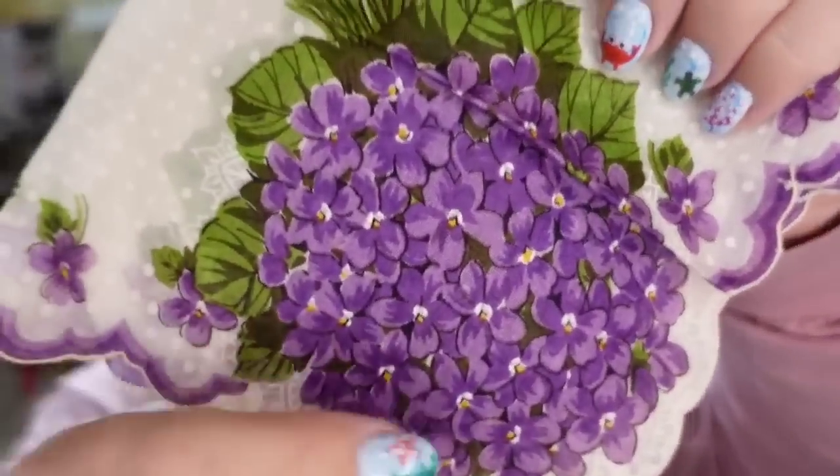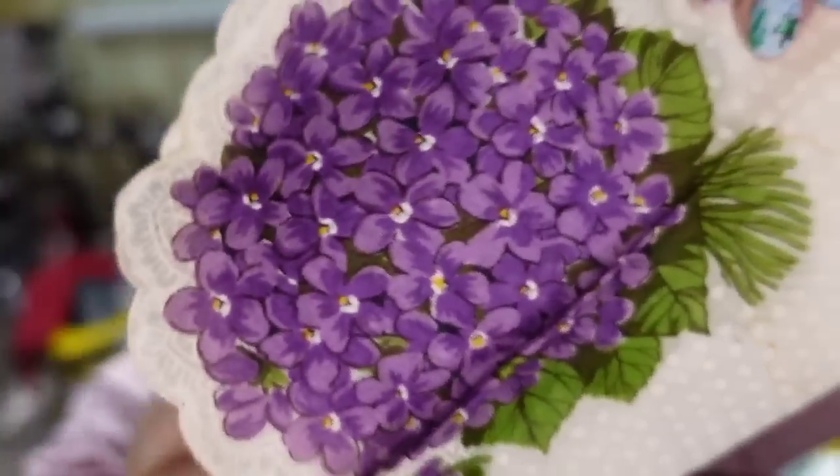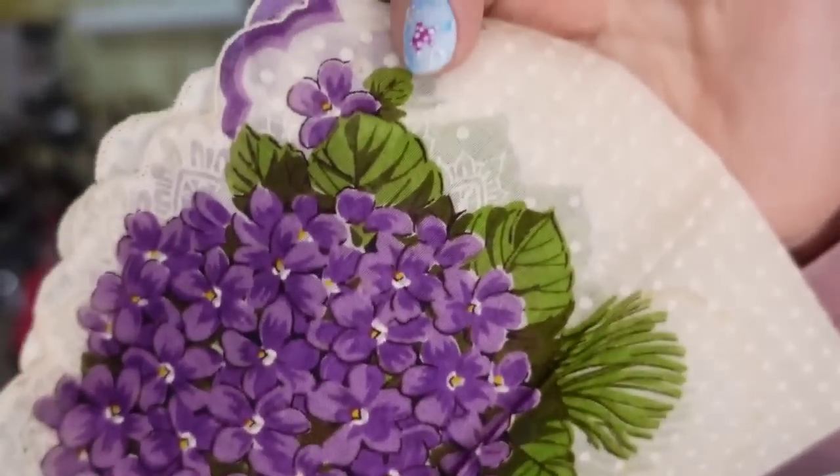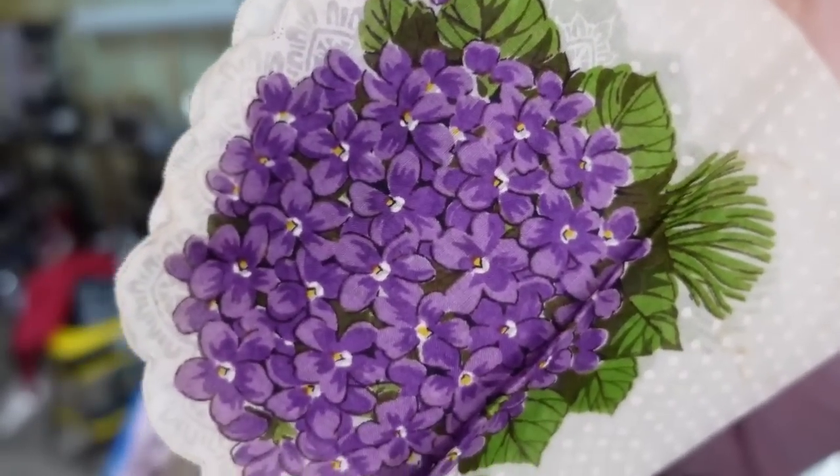Up next are some Talbots pants. I pick up Talbots when I find it for a dollar — I have pretty good luck selling it, it sells pretty fast. Not necessarily high, but it's a great bread and butter item. These are just some khaki pants I paid a dollar for, and they sold for $11.69, so they're going to be about a $9 profit. Up next is another vintage handkerchief. This one is very pretty — it has a purple hydrangea on it. It does have a scallop edge, so those are keywords I use. This one sold for $17. I paid a dollar, so this one's about a $14 profit.